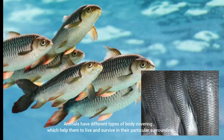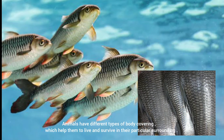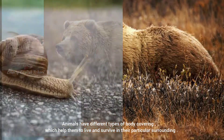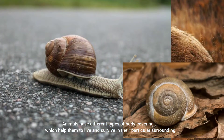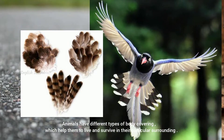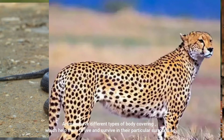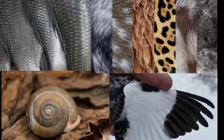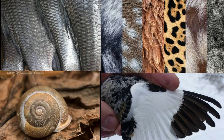Animals have different types of body covering which help them to live in their particular surroundings. There are mainly four types of animal body coverings: scales, shell, fur, and feathers.